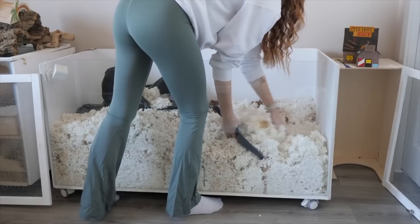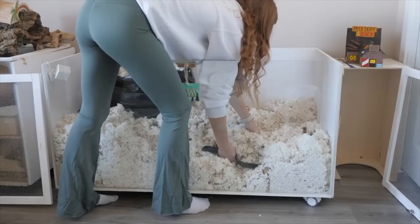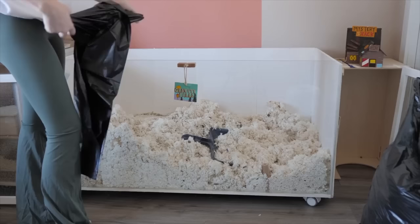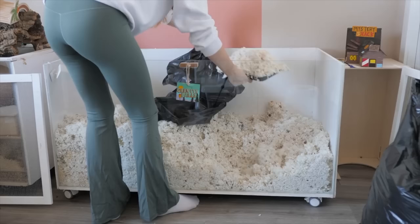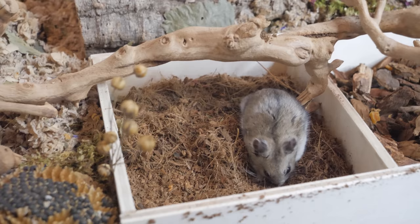Though keep in mind, stress cannot always be avoided and in some cases, a full cage clean may be necessary — whether that is because the hamster has a health issue that requires it like a contagious disease or parasites, or if you're currently using a dangerous substrate with them. So instead of fully cleaning out our large enclosures, there are two different methods we can do, both of which save you money by not wasting bedding and put the least amount of stress on your hamster.